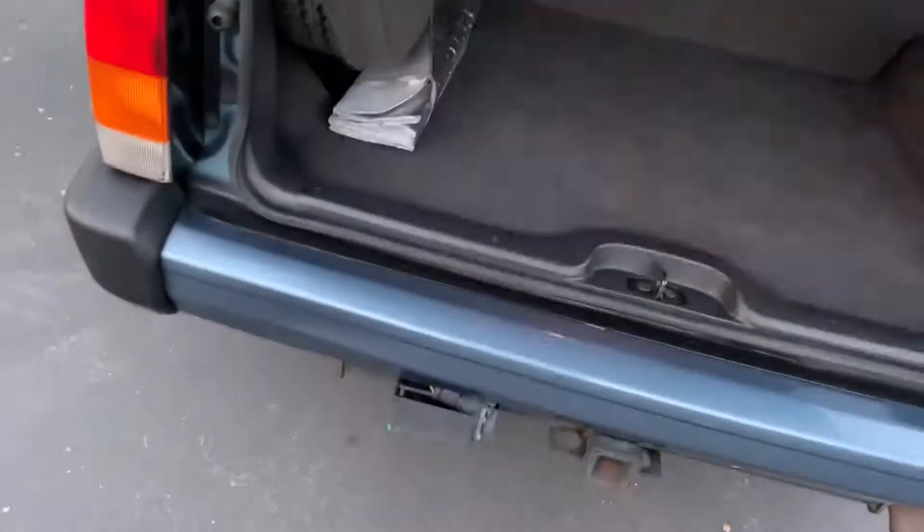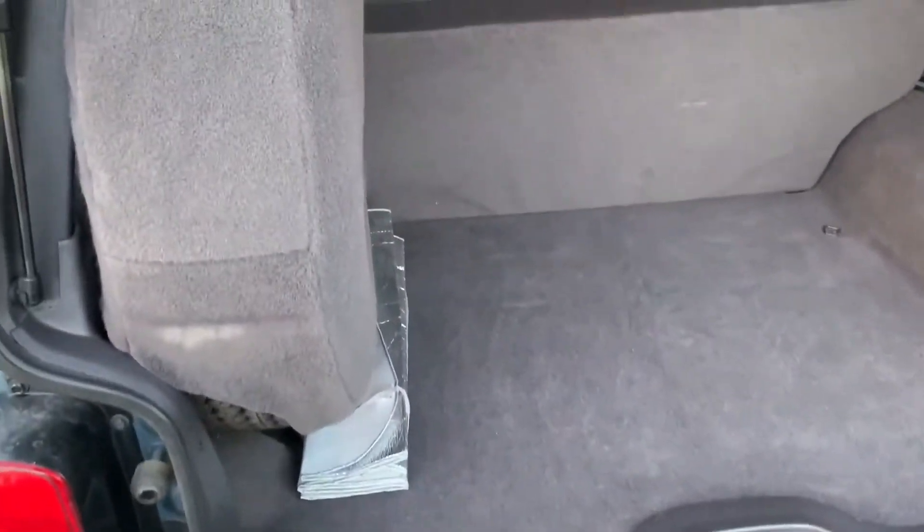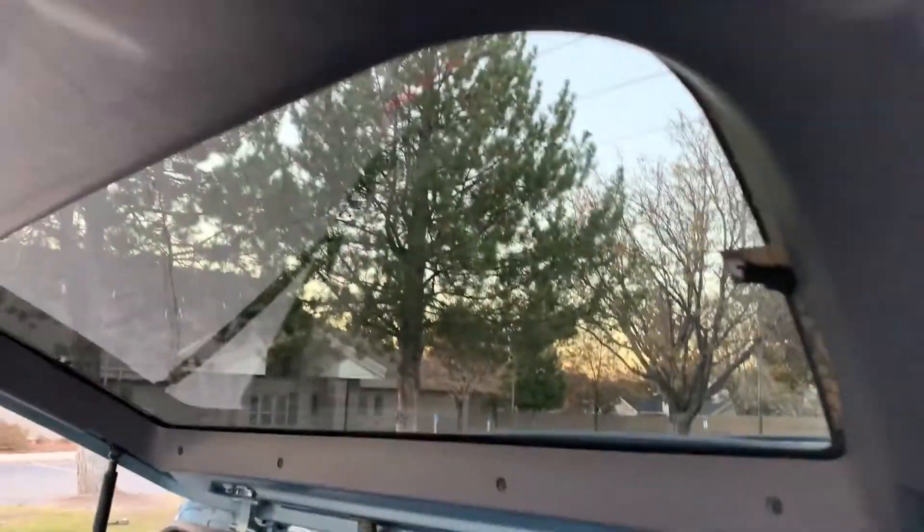So the cargo area — by the way, this seat folds down flat. The cargo area is in excellent shape. There's a full-size spare in there, brand new. The rear view with the carpeted cover, tie-down anchors, and rear defrost.